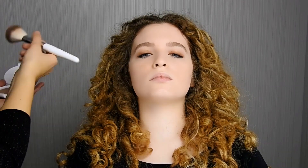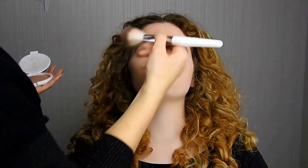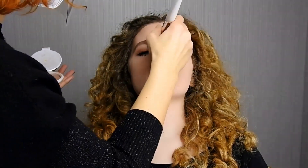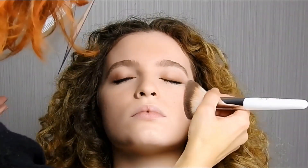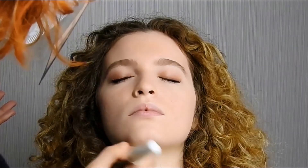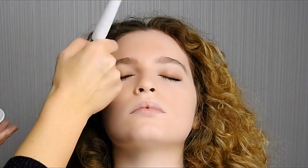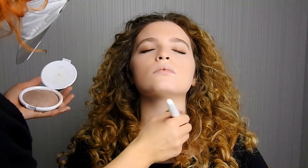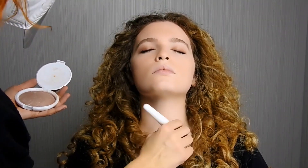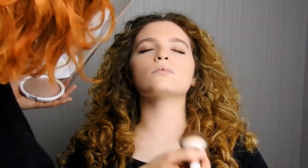Applicare Idle Bronzing Powder partendo dalla fronte, scendendo poi verso il basso. È consigliato utilizzare il morbido pennello resistant per un effetto naturale e delicato sulla pelle. Applicare infine su collo e décolleté. Il risultato è un incredibile effetto matt, naturale e uniforme.